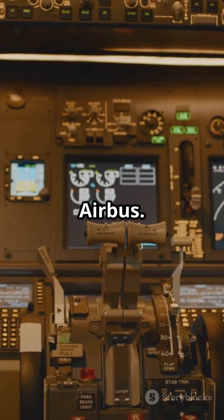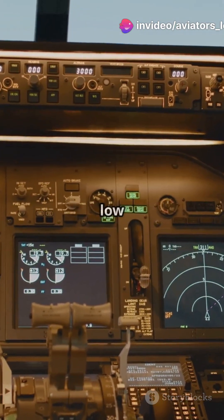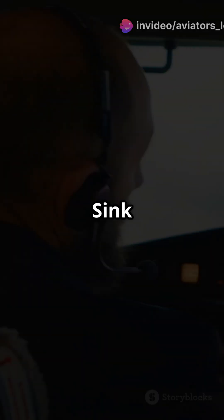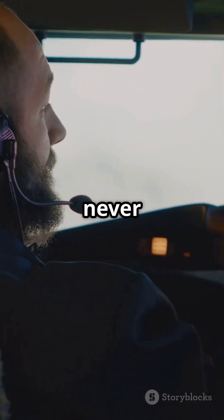Switching to Airbus: 'too low terrain' is a similar warning indicating that the aircraft is at a dangerously low altitude near terrain. 'Sink rate' means you're descending too fast — this is a critical alert that should never be ignored.